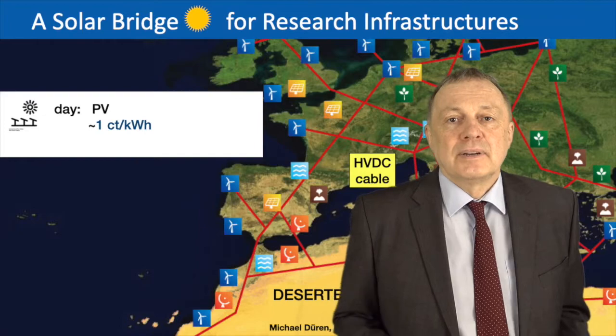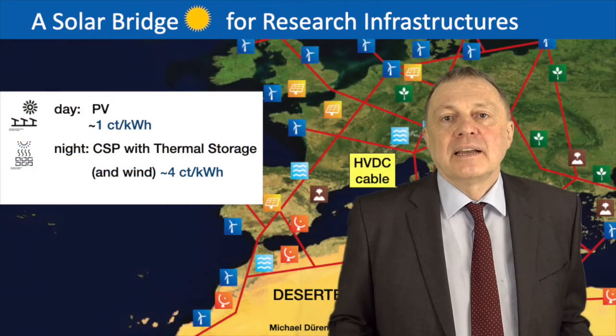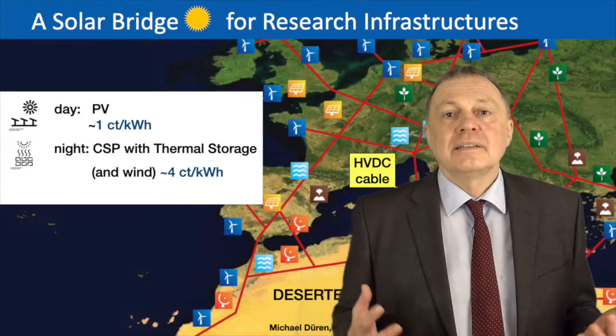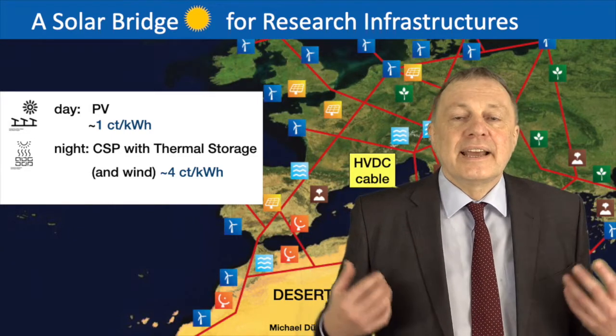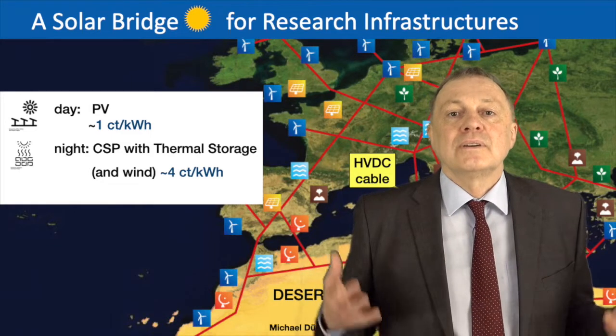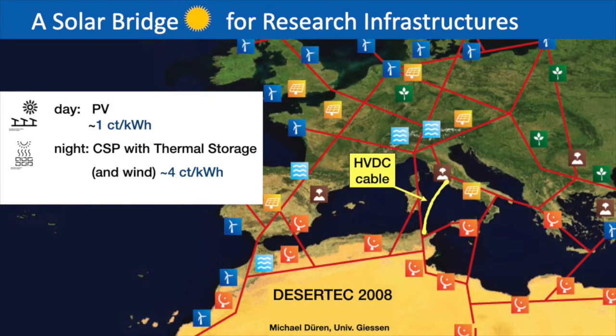The next question is where to get power at night. A solution we've been proposing for 20 years is concentrated solar power. This produces heat from solar light, which can be stored in thermal storage, and from this thermal energy you can produce electricity during the night. The cost is still somewhat higher, but predictions for the next decades suggest it will go down to about four cents per kilowatt hour. In addition, at night you can use wind power, which is also in some areas almost as cheap as solar power.